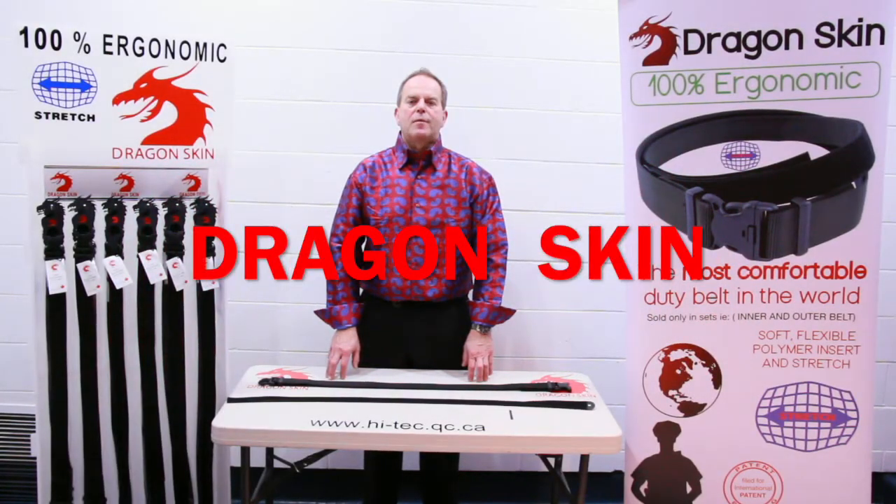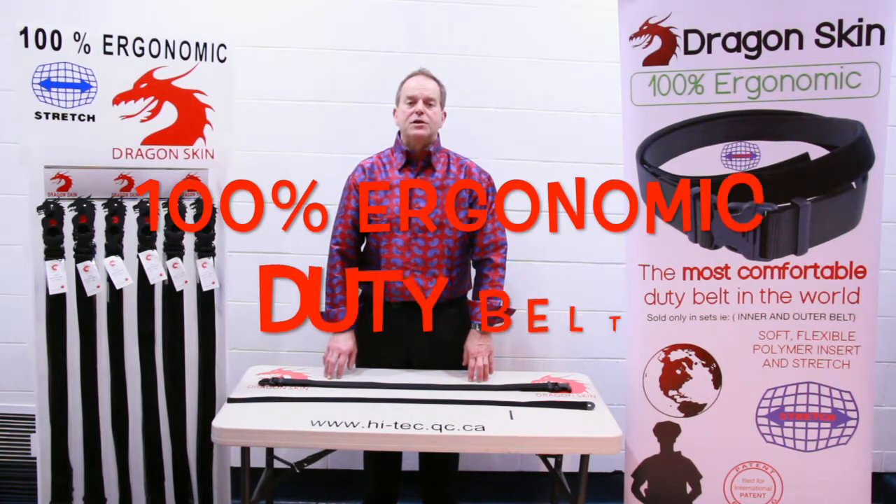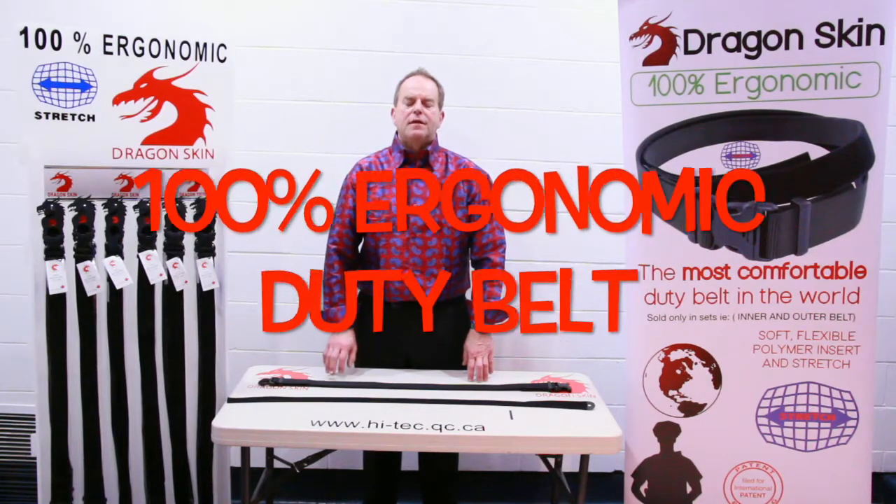Hi, my name is Greg. I'm from Hitek Intervention and we'd like to introduce to you the very first 100% ergonomic duty belt that exists in the world.